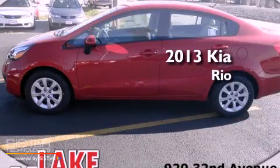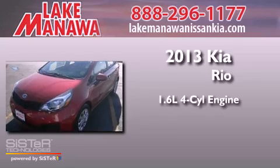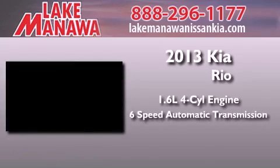This is a brand new 2013 Kia Rio. It has a 1.6-liter four-cylinder engine and a six-speed automatic transmission.